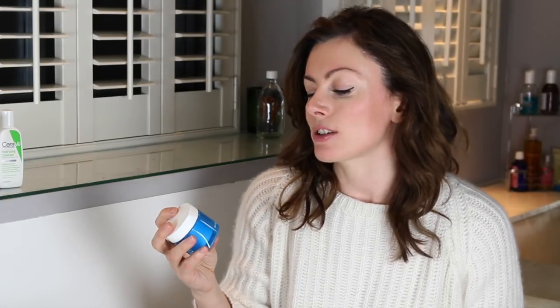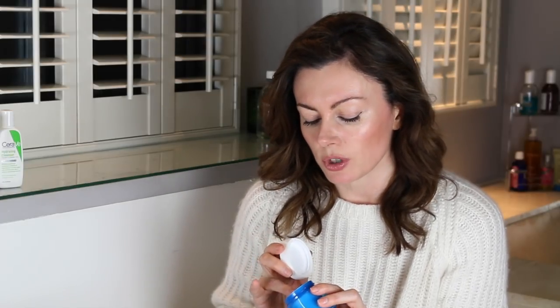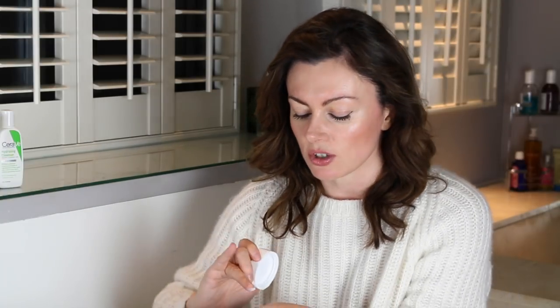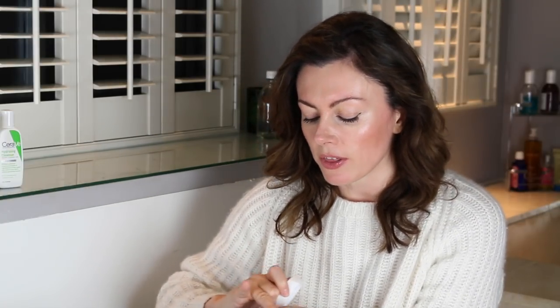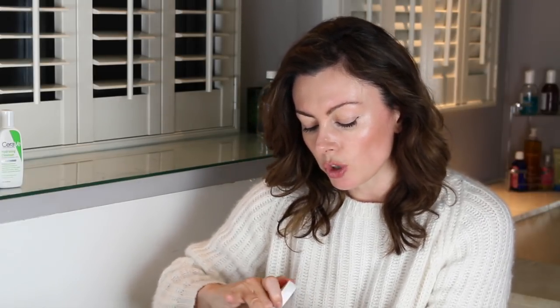Next up is one of my firm favorites for winter — it's called the Bioderma Hydrabio Cream. This is a very luxe-feeling moisturizer that is exactly what dried-out winter skin needs, especially if you've incorporated ingredients like retinoids from my earlier videos and find that when the weather gets cold it all becomes a bit hard. This is lush and really nourishing, and absorbs readily.